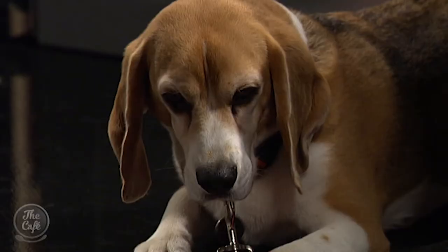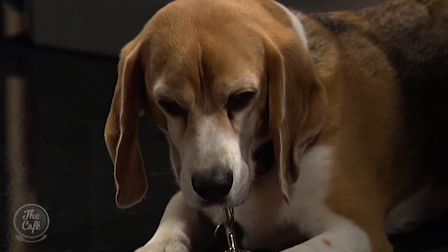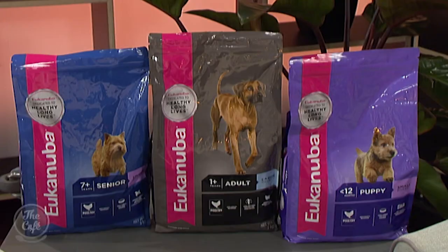Hey Kelly, is Buster a fan — what does he think of it? Well, I witnessed him this morning eating his breakfast and he happily tucked in, so definitely a fan. Which diet is he on? He's actually on the senior diet, twice daily. And he was also eating his Eukanuba treats earlier — always room for treats, and who doesn't have room for treats?